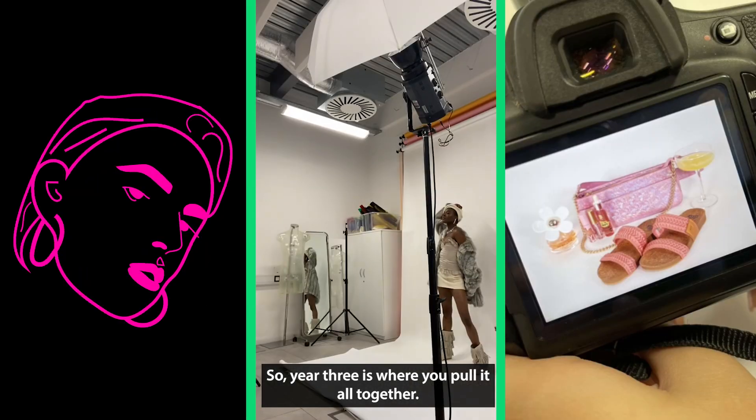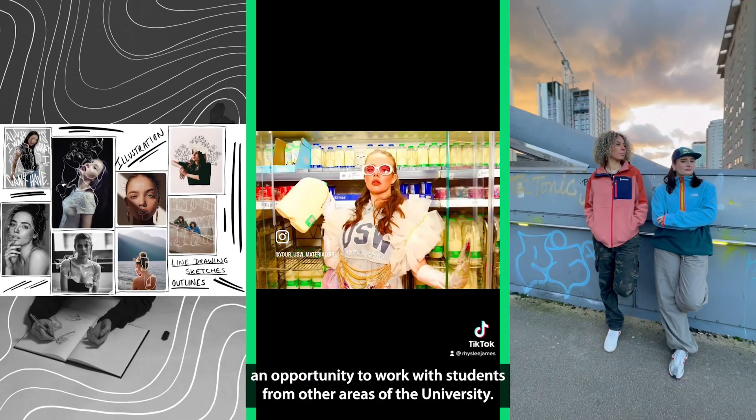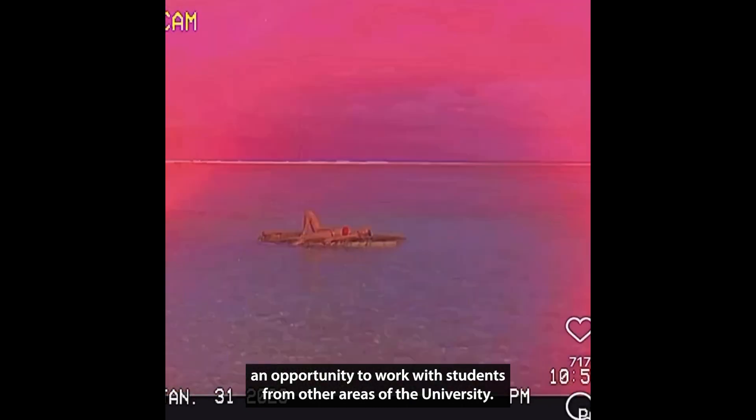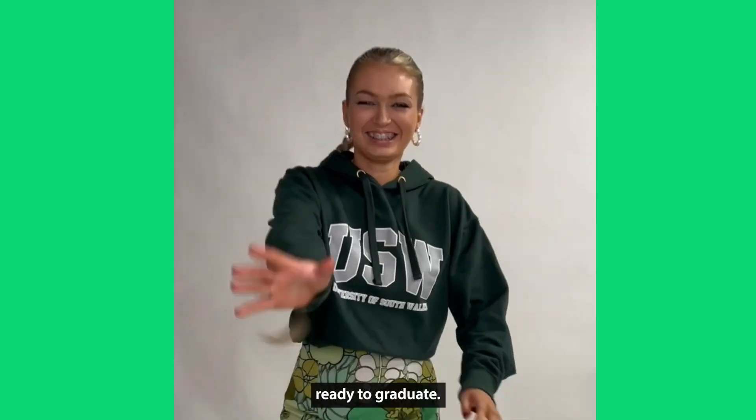Year three is where you pull it all together. You work on live briefs, there are collaborative projects, and there's an opportunity to work with students from other areas of the university. You write your final major projects and put together a portfolio ready to graduate.